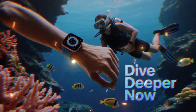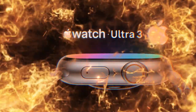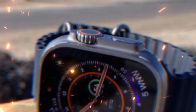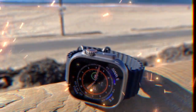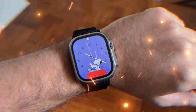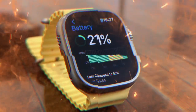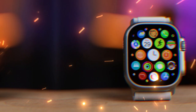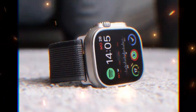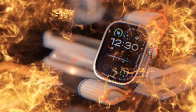Now let's talk about the screen — it's the part of the watch you interact with the most. Every tap, swipe, and notification goes through that display. For the Ultra 3, Apple is bringing in some serious upgrades. Rumors suggest the new model will use LTPO3 display technology. LTPO stands for low-temperature crystalline oxide — a display tech that allows for variable refresh rates, meaning the screen can change how fast it updates depending on what you're doing. If you're just glancing at the time or a notification, the screen can refresh more slowly to conserve power, but if you're navigating maps or scrolling through an app, it can speed up for a smoother experience.